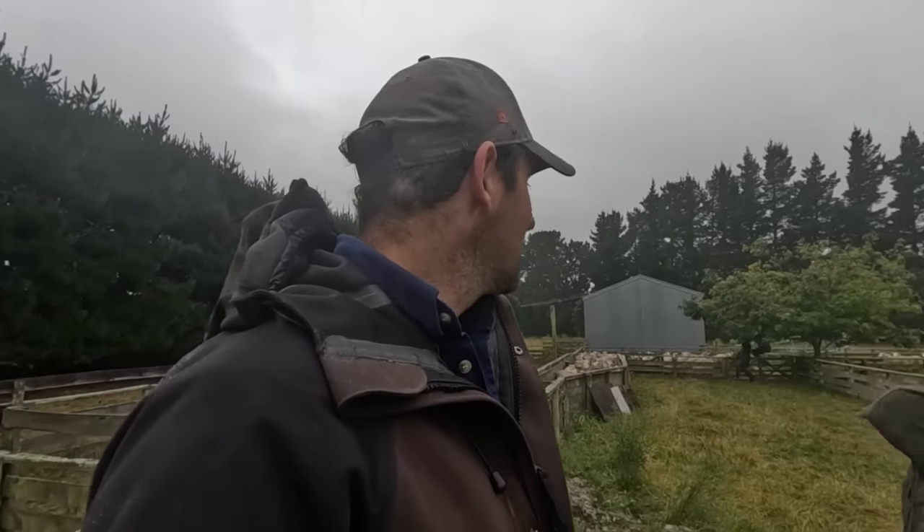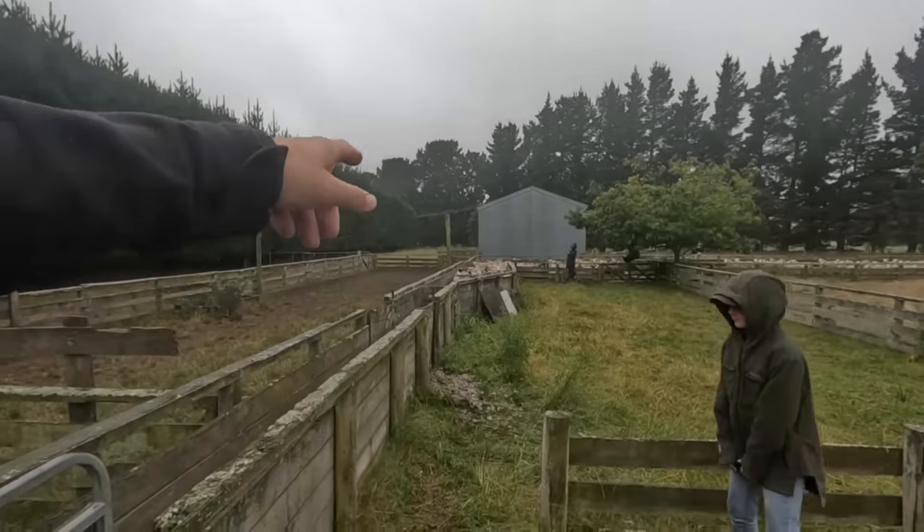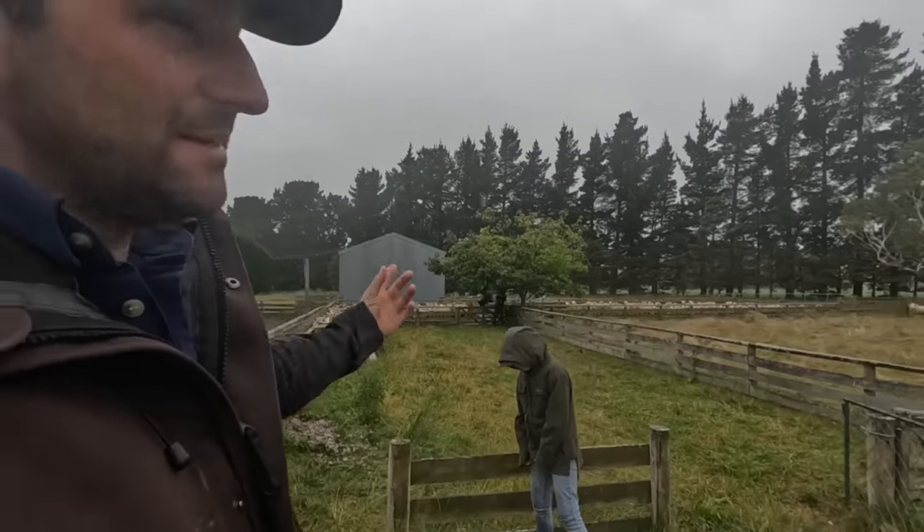No hay bales. These lambs are getting sold to the same guy who bought the last lot from down here at the Least Block. We've drafted the lambs out — these ones down here are the black faces and the male or the cryptorchid white faces.